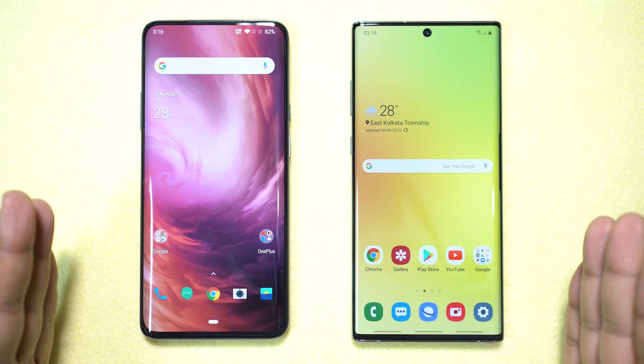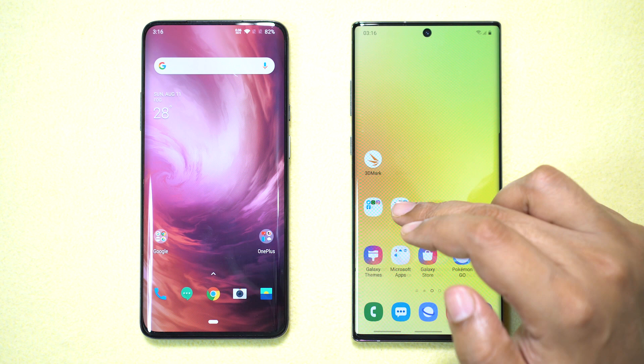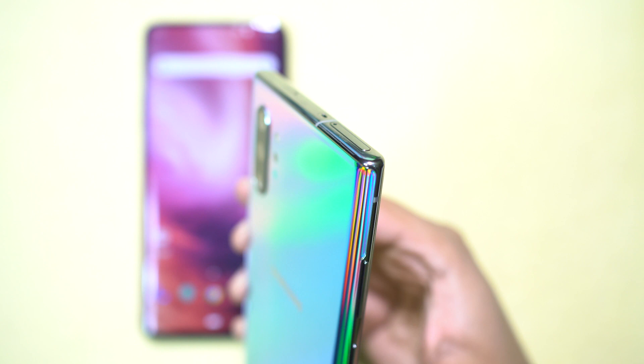Hey, what's happening guys, welcome back to Gadgets Portal. Today I'm going to do a very interesting speed test between these two smartphones. On my right I have the all new Samsung Galaxy Note 10 Plus — it's by far the best Android phone you can go for right now, beauty and power in one.